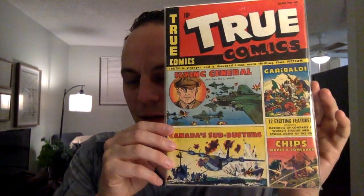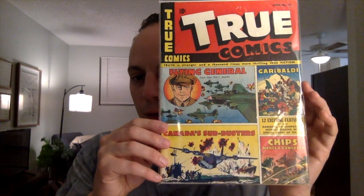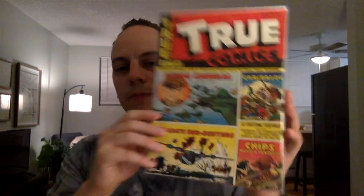Next book — another Golden Age book. This is True Comics issue number 36. Another war cover with a lot of action going on on the front cover. Another book that I didn't pay much for, but I think it's just cool to grade. I think I only paid 20 bucks for it. Nonetheless, it's going off for grading.